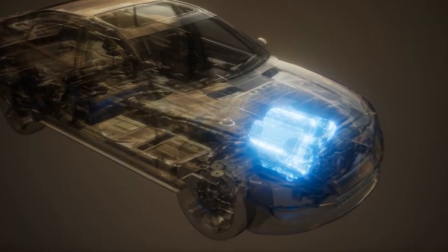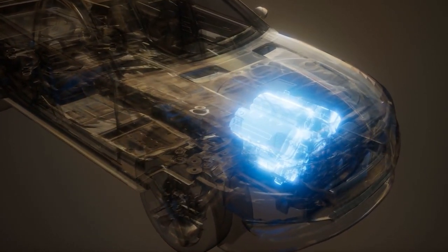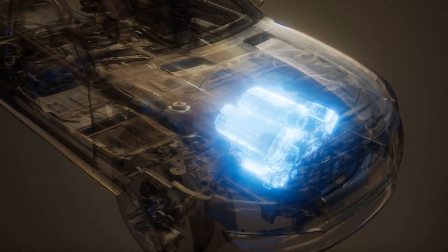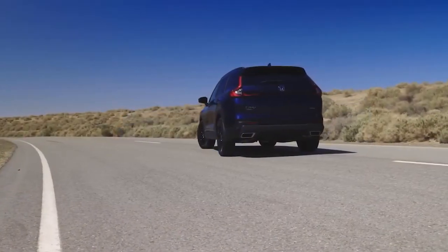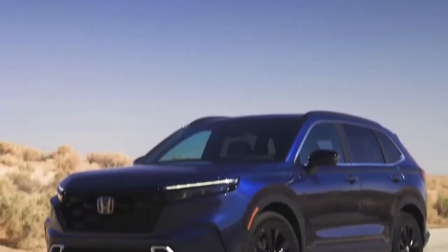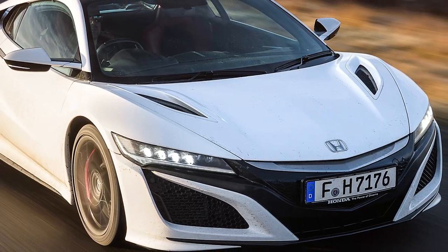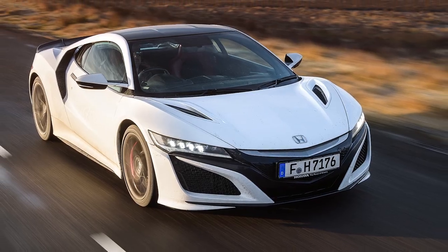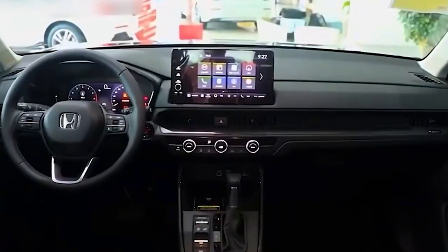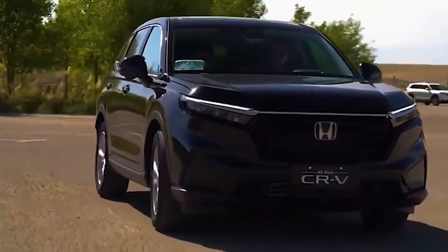The Clarity was the first hydrogen fuel cell vehicle to be leased to retail customers, albeit in limited quantities. Now Honda is determined to make a splash with the plug-in FCEV CR-V slated for release in 2024. The Performance Manufacturing Center in Marysville, Ohio, known for producing small-volume vehicles like the Acura NSX Supercar, will be the birthplace of this groundbreaking SUV, utilizing a combination of domestically sourced and globally procured parts.